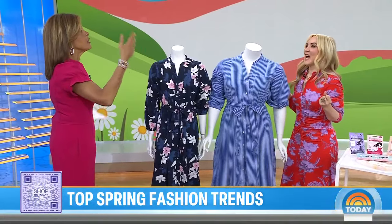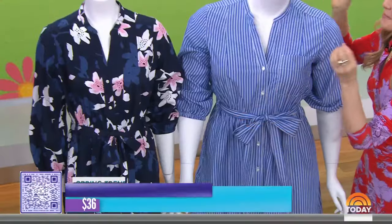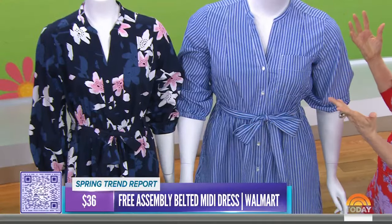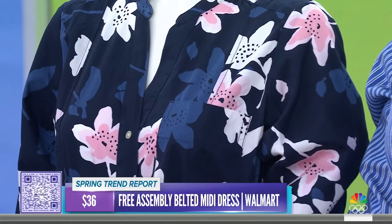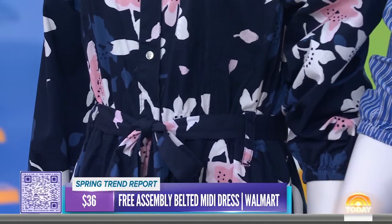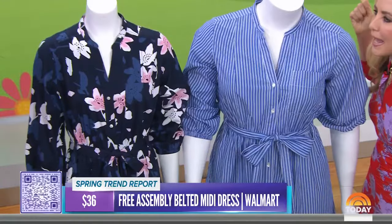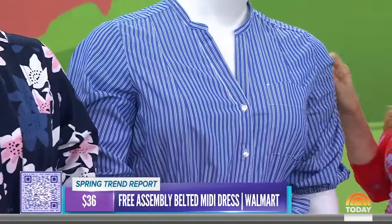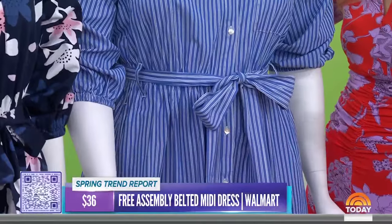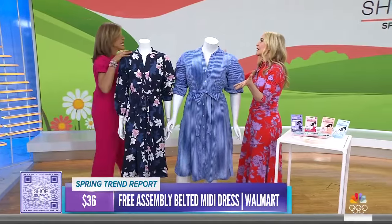Everyone loves that one dress they need for the perfect transitional look, and this one features several trends in one. First, stripes — you're going to see them everywhere this spring — and of course florals. But what we're really going to see a lot of is the shirt dress silhouette, like a button-down shirt in dress form. It's classic, easy to wear, and flattering — great with heels and jewelry or a baseball cap and sneakers. It's lightweight, size-inclusive from extra small through 3XL, and just $36 from Walmart.